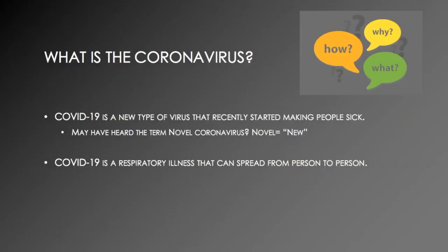What is the coronavirus? COVID-19 is a new type of virus that recently started making people sick. You may have heard the term novel coronavirus — novel meaning new. COVID-19 is a respiratory illness that can spread from person to person.